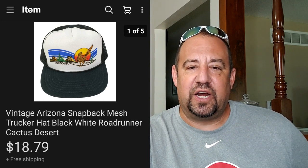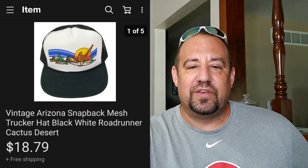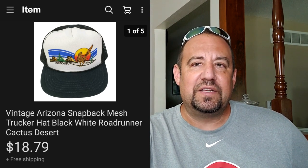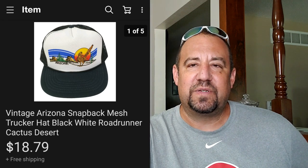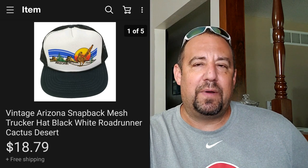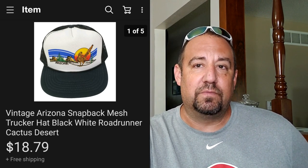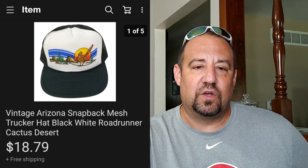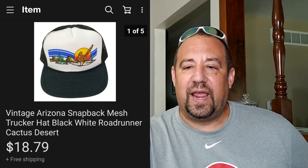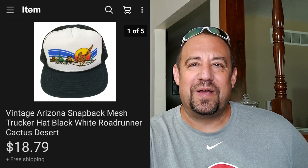This here is a vintage Arizona snapback hat with a little roadrunner on it, a cactus, the desert - I used all the little keywords. I actually sourced this from a free bin. Don't overlook free bins at garage sales - sometimes there's some real treasure in there. As of the end of July, I've probably made over $400 on just free bin items so far this garage sale season. I got this for free and it sold for $18.79 free shipping - nice little return on investment on zero investment.